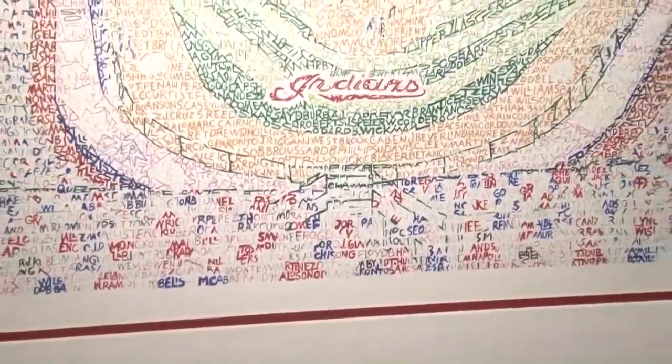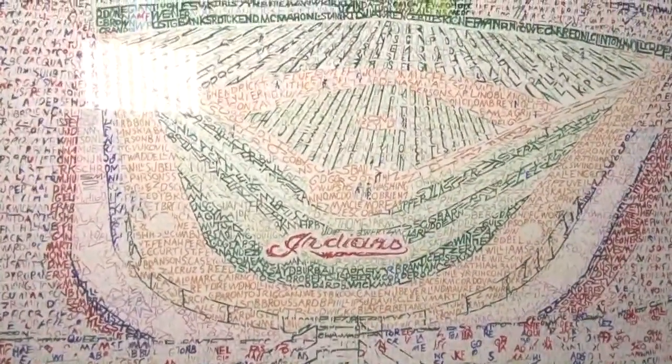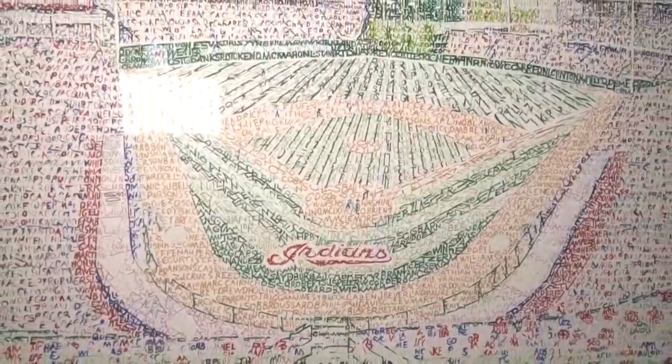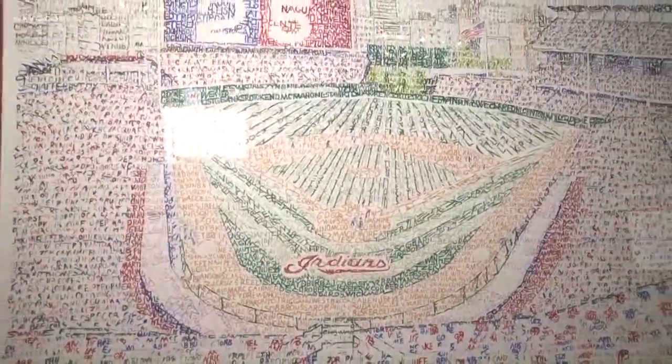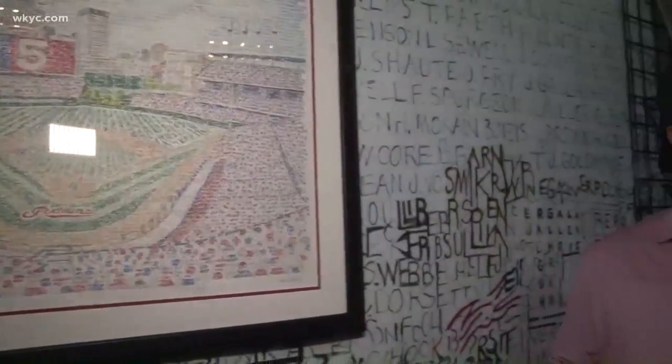You told me you started this with one picture — it was all about your girlfriend at the time, who's now your wife. And now this idea is in many homes. I did this to impress a girl; we were big Phillies fans from Philadelphia. This is my first All-Star Game, and it's been 10 years of doing word art. And here we are at the All-Star Game — unbelievable.